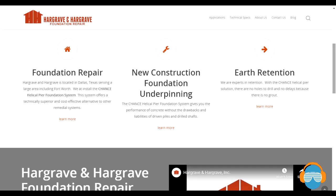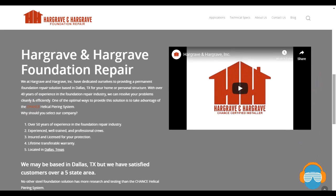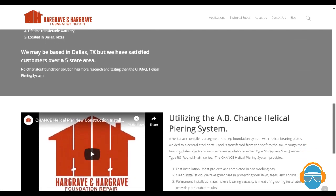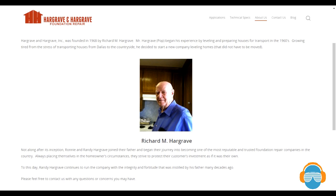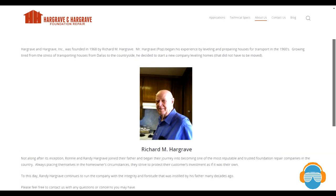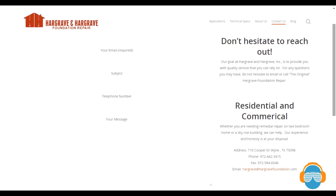Sometimes it's a question of do I call or don't I call the foundation repair company? What if I tell you there's a foundation repair company that will tell you if you don't need foundation repair? Hargrave and Hargrave Foundation Repair has been in business for over 50 years — one of the last family-owned foundation repair businesses in North Texas. Not only are they honest, they know what causes your foundation to move and how to fix it. Don't be duped by fly-by-night foundation companies. Call Hargrave and Hargrave at 972-442-3415. They use the Chance Helical Pier System exclusively because it's the highest quality, most reliable helical pier money can buy. Or contact them at HargraveFoundation.com.